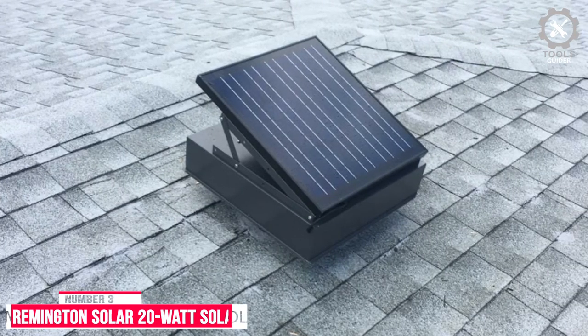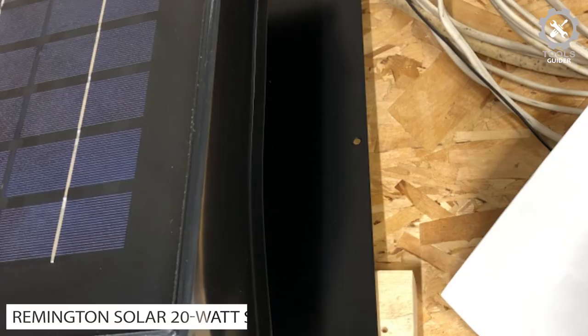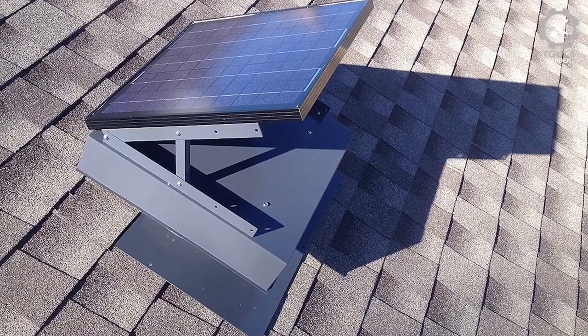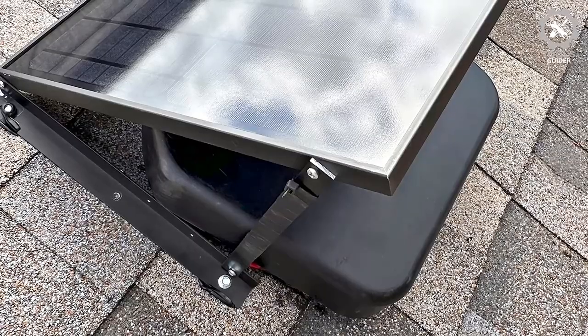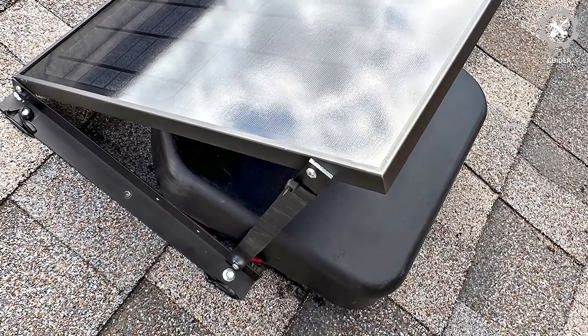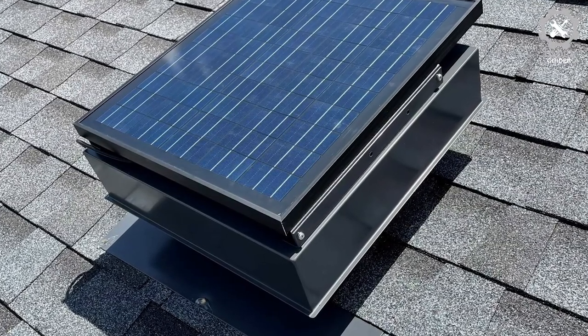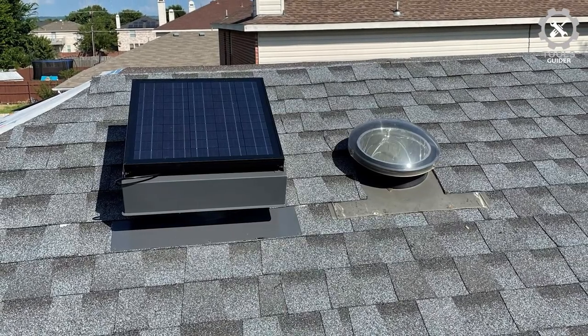Number 3: Remington Solar 20W Solar Attic Fan. The Remington Solar 20W Solar Attic Fan is built with steel for durability and comes with an aesthetic design. Its 20W motor will be the perfect partner for small to medium-sized attics, houses, and greenhouse areas. Here you'll get 1,280 CFM fan speed that'll easily handle a large area of 2,000 square feet. The Remington Solar Attic Fan is also available in different wattages, so you can pick the most relevant power fan according to your needs.